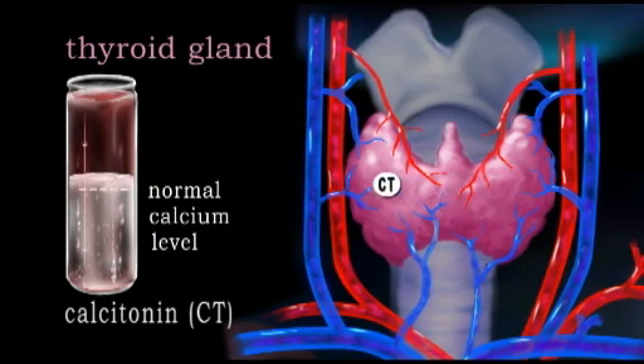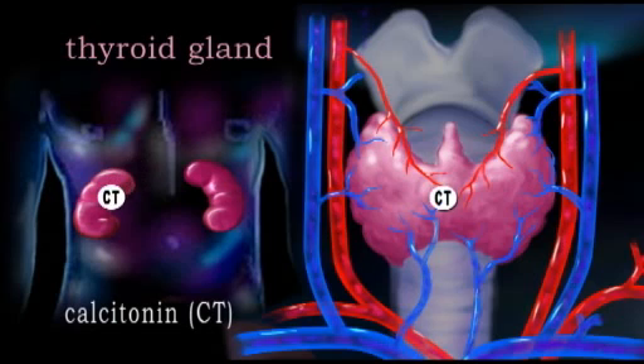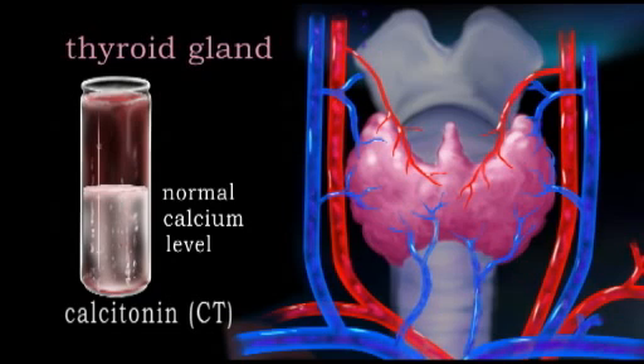Calcitonin is released by the thyroid gland in response to too high a level of calcium in our bloodstream. Calcitonin targets our kidneys, causing them to discharge more calcium into the urine, and our bones, causing them to remove calcium from circulation and store it. The effect of these actions is to lower the concentration of calcium in our blood.